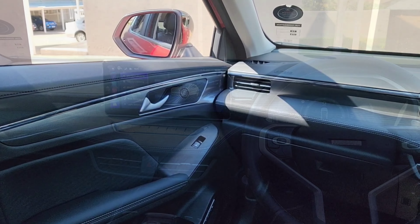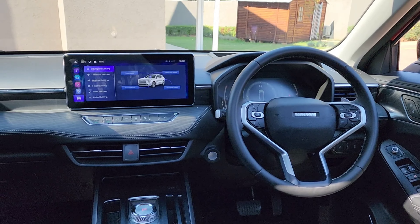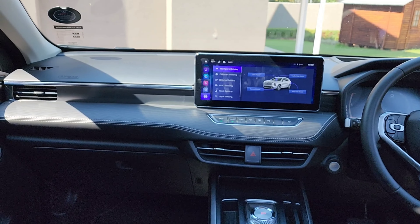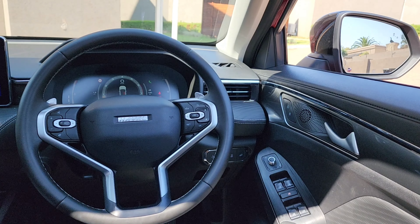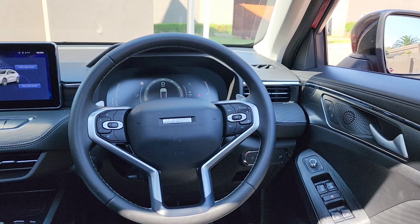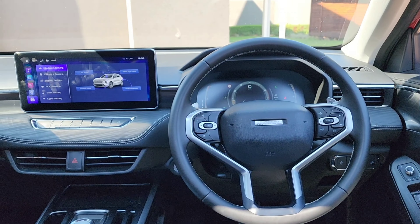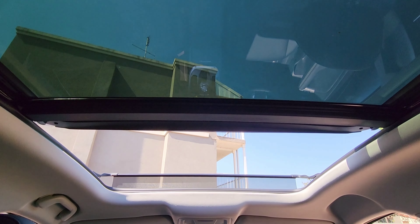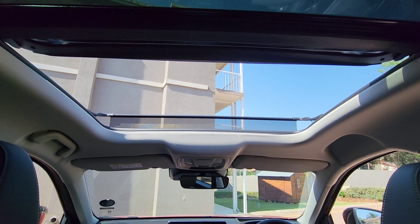You have soft-touch materials and leather upholstery. There's a 12.3-inch infotainment system with Android Auto and Apple CarPlay capabilities. The Jollion S features a 7-inch digital instrument cluster and a heads-up display — it takes a little time to get used to where everything is, but once you do you're all set. The vehicle also features a full panoramic sunroof, which makes the cabin feel more airy and spacious.